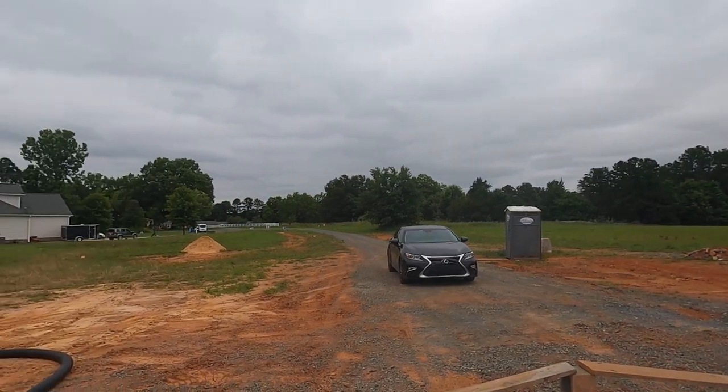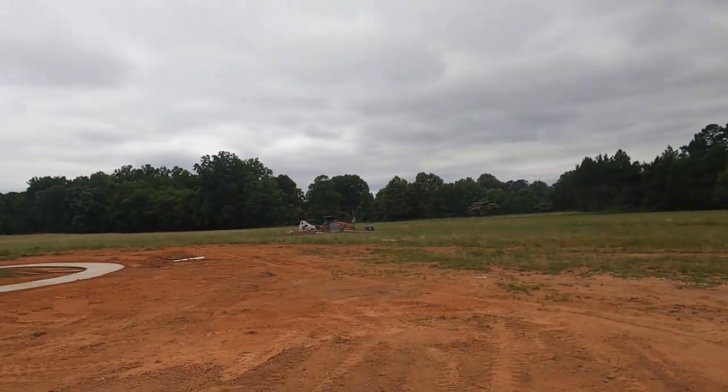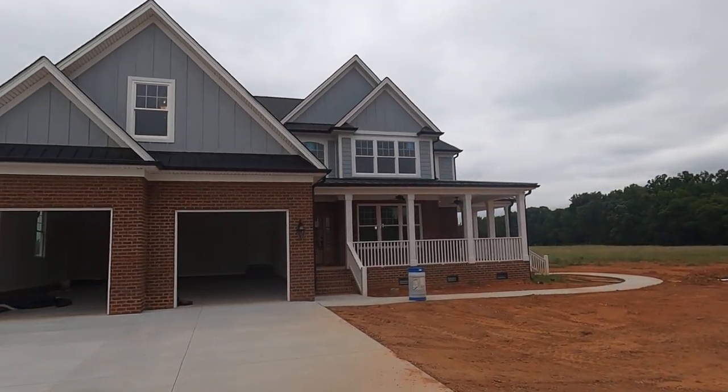We're up in Concord, and this is like Mr. Suggs built this house for himself - that's what it feels like. I just took the tour.